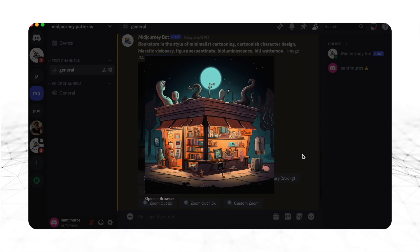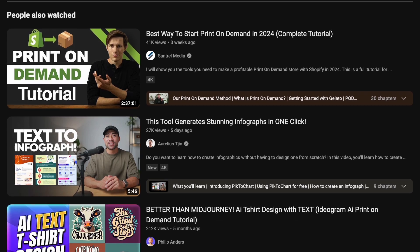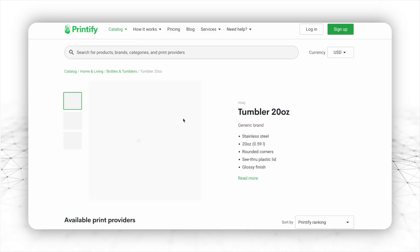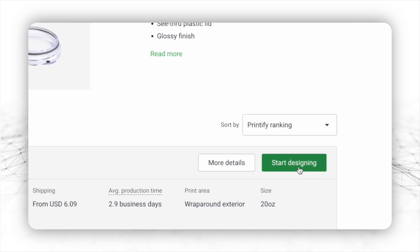But if you browse through YouTube and other platforms — including this channel — you'll quickly notice that Mid Journey is mostly being used to produce something that was already being produced through other, less productive means. So people continue to sell the same products as usual: ebooks, printable wall art, or t-shirt designs.